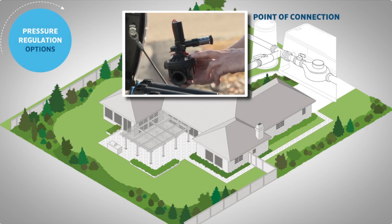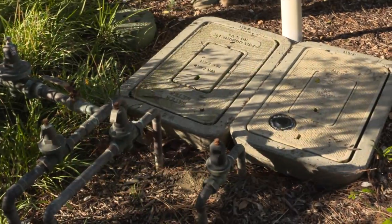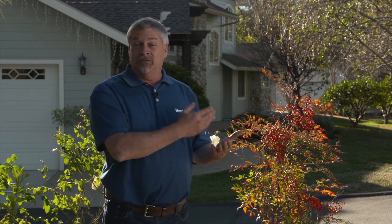Here we have the third option: system-wide pressure regulation. We're at the point of connection, or the beginning of the main line as it enters the rest of the property. You can install a system-wide regulator — say if you've got upwards of 8 bar coming into the property, you can reduce that pressure down to 4.5 or 5 bars if the zones are all about the same size or in the same relative area. If you have a mix of different zones and requirements, you can reduce incoming pressure to about 4.5 or 5 bars and then make individual decisions at the valve or head levels for different pressure requirements.